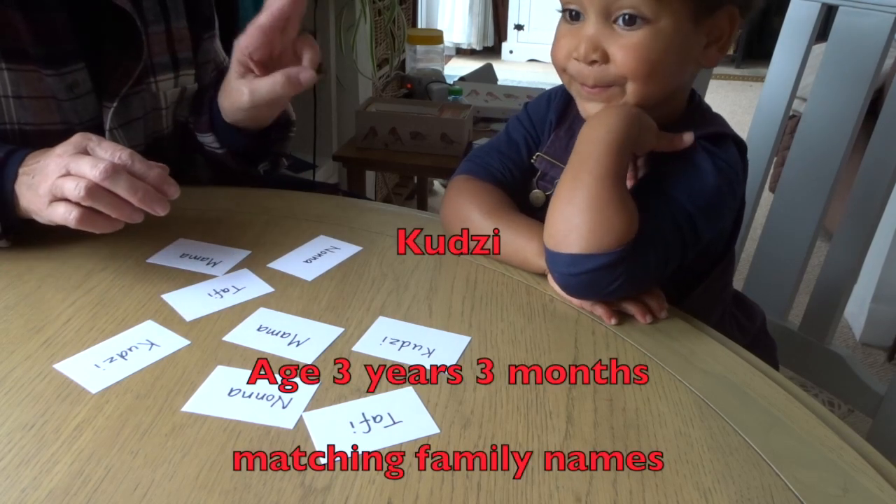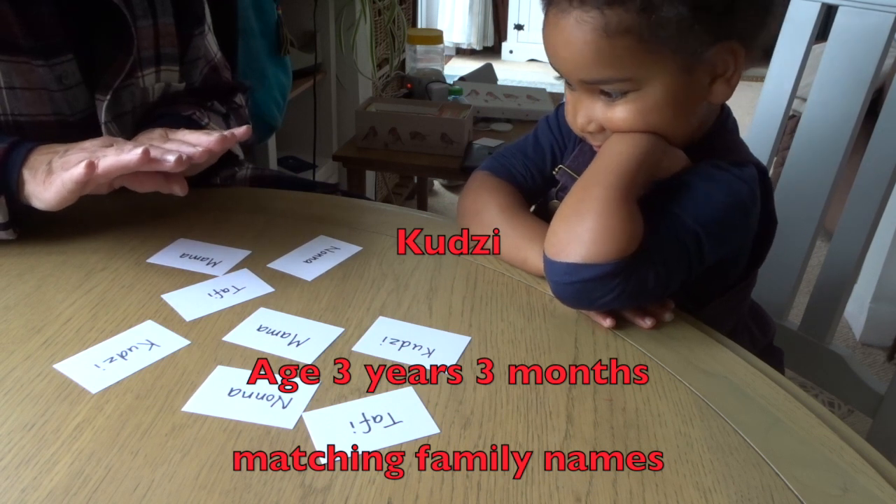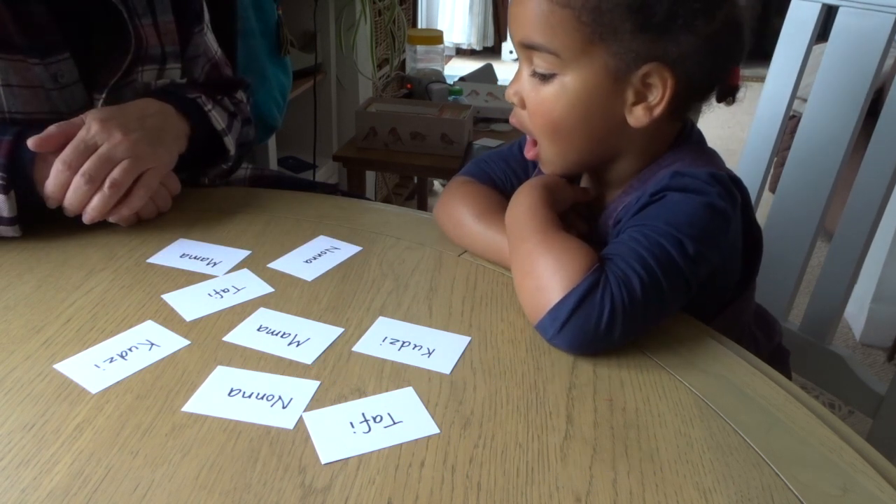To do here, we've got four words — names. You've got to match them up the same. Find the two that are the same. Which two are the same?